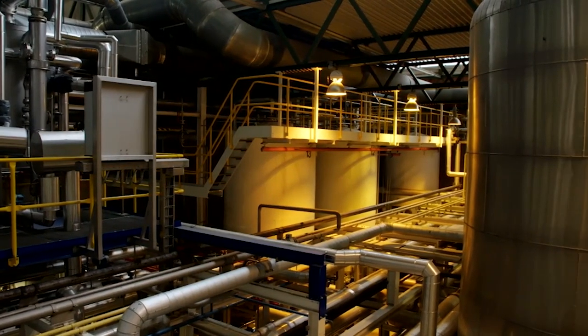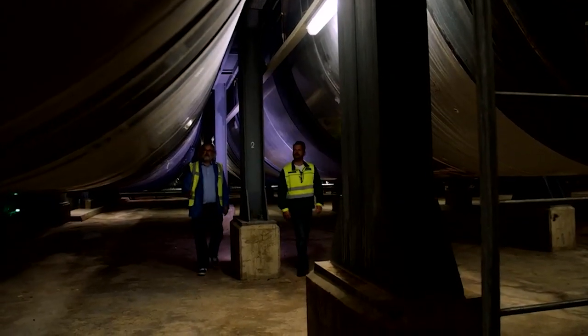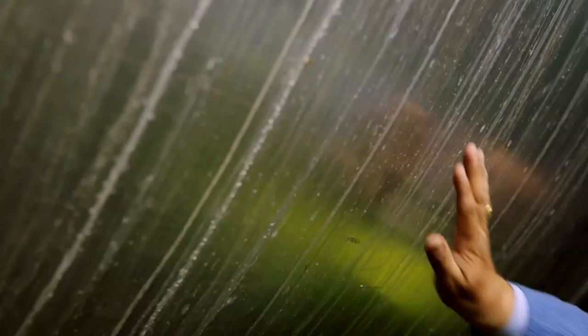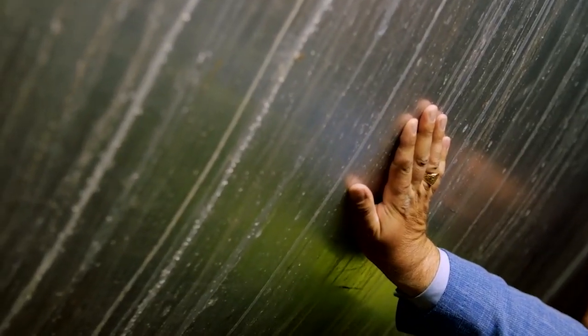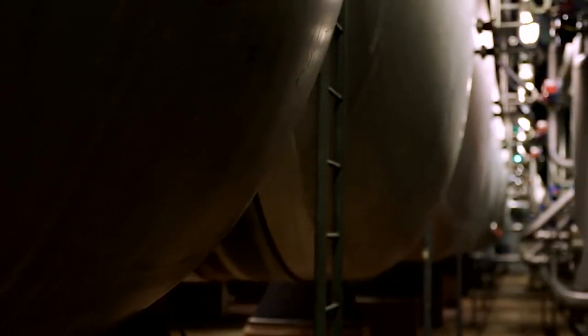Willem is going to show me how the wild Patagonian mother yeast made lager possible. So it's this here, the lager tank. It's quite cold — around 10 degrees. That's the real temperature of a lager fermentation, while ale fermentations are at 20 to 25 degrees Celsius.